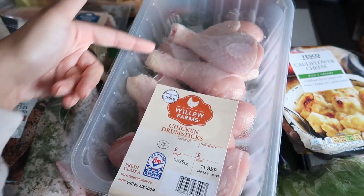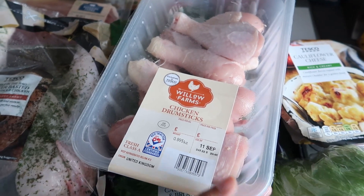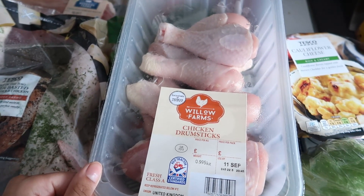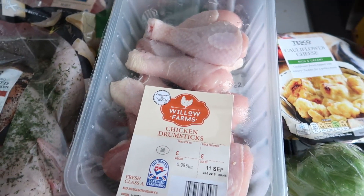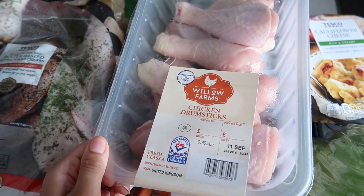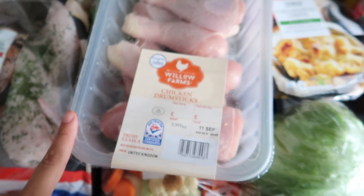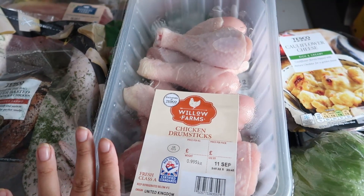The whole tub is two pounds fifty, and you can Google or YouTube how to fillet chicken drumsticks. It is so much cheaper than getting chicken fillets or chicken breast. If you learn how to de-skin and fillet the chicken off the bone, you'll save yourself so much money. I've got quite a few chicken dinners coming up this week so I'm really excited to try this. If I hadn't got these I would have bought chicken fillets, which are at least five pounds — it's ridiculous.